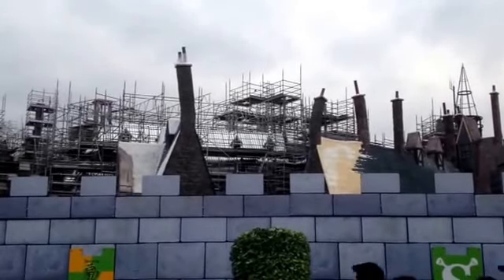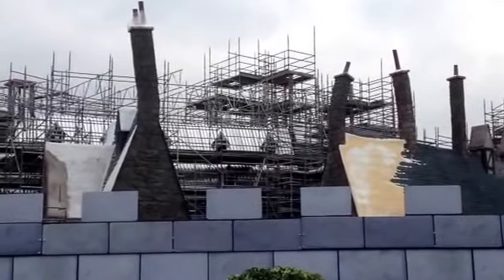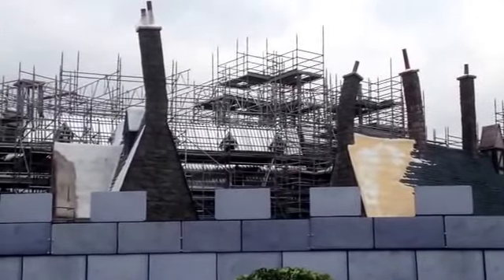Hey guys, we're here at Universal Studios Hollywood to take a look at the updates to Wizarding World West, the new Harry Potter coming into Universal Studios here.